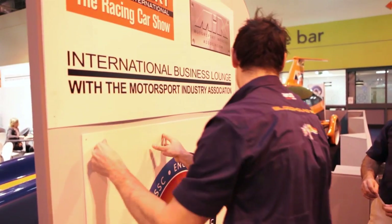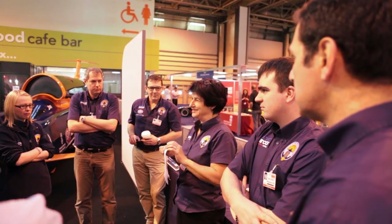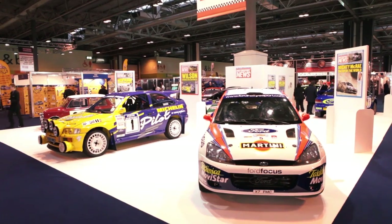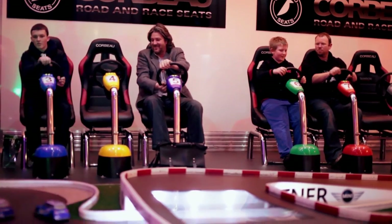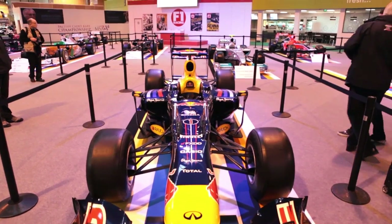Autosport International is held in Birmingham and covers over a million square feet. There are two trade days and two public days. It's a chance for engineering and motorsport businesses to network and also for the fans to see the many companies which are involved behind the scenes.